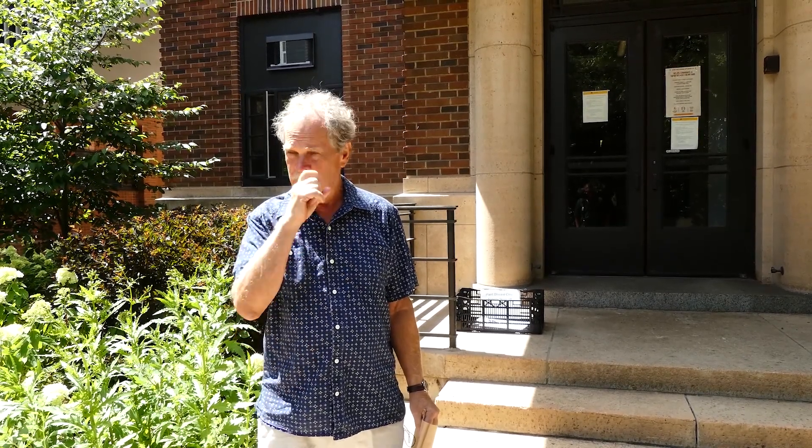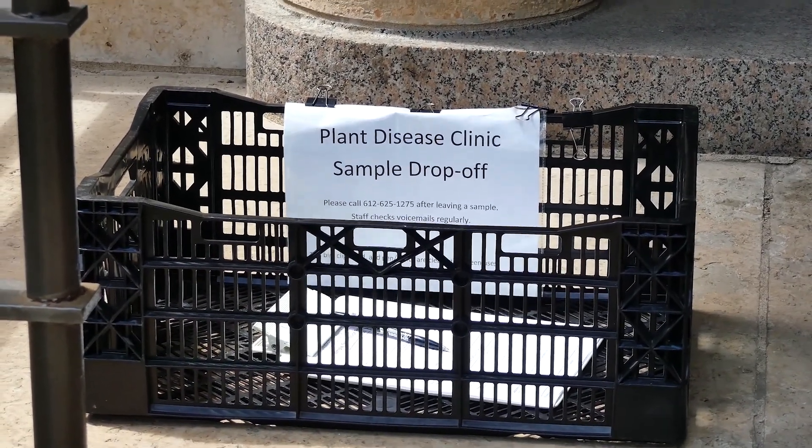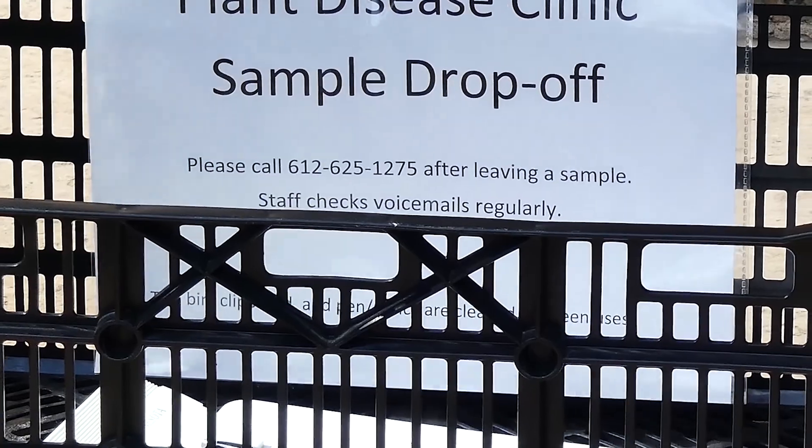Once you get up to the front door, normally you'd be able to go into the plant disease clinic and fill out the forms, but thanks to this virus you can't do that anymore. What you can do is look on the front steps — there's a plant disease clinic sample drop-off box with forms. You fill out the forms, put your name and everything, and there's also a phone number you call when you drop it off to alert them that there's a sample waiting to be picked up and assessed.